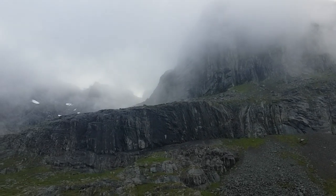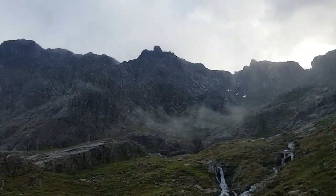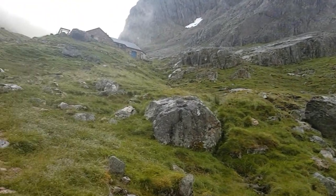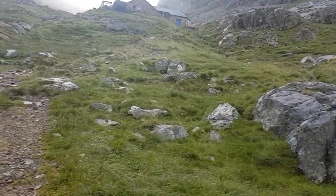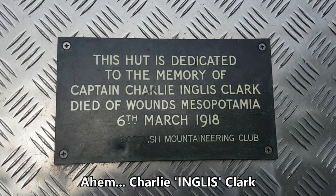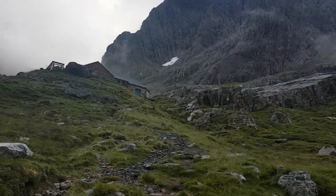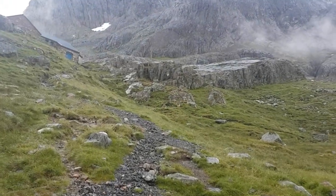There are a few snow patches beginning to appear as well. Conditions are rapidly improving each time I look up. I'm almost at the CIC. CIC stands for Charles Inglis Clark — it's a memorial hut. I think it's the only Alpine-style hut we have in Britain, and it sits at an altitude of around 680 meters. It just nestles under the north face of Ben Nevis.